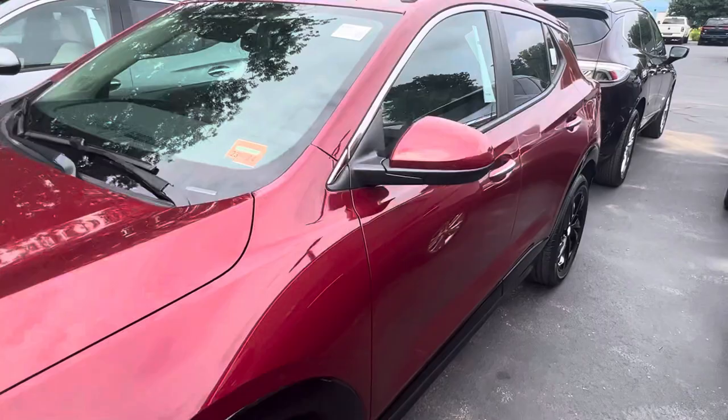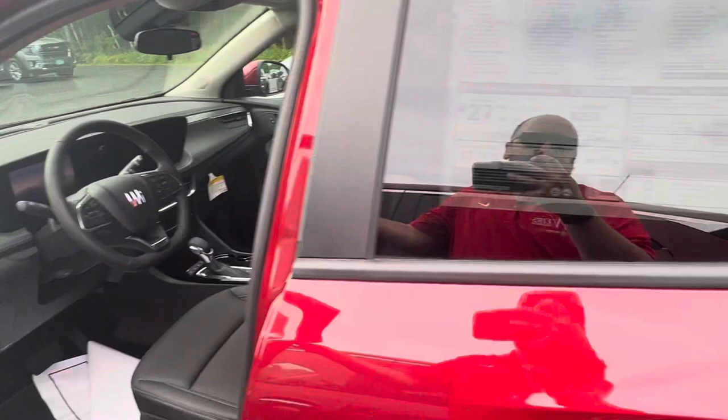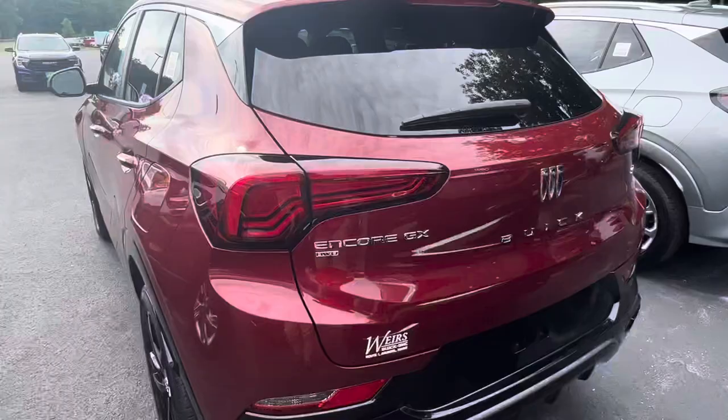Let's take a look inside. This one does have the leather interior. You can see the all-new screen for the Buick Encore GX. There's plenty of room in the front seat, and also plenty of room in the back here.